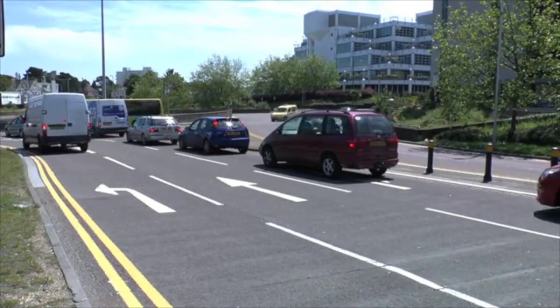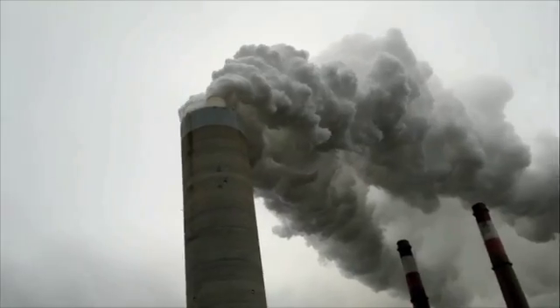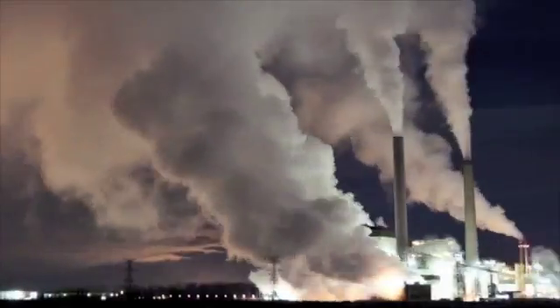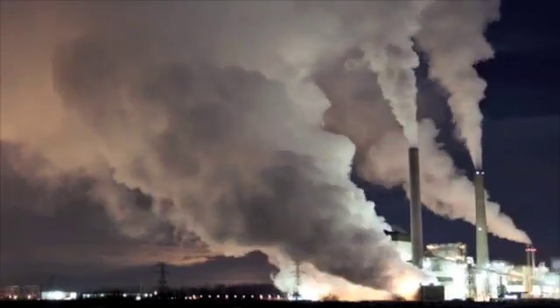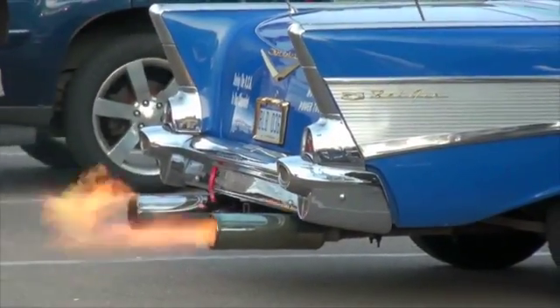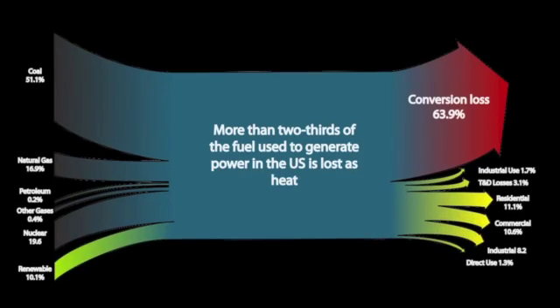Did you know more than 95% of all electricity produced comes from heat? Yes, that is true. But what you may not know is that more than two-thirds of the heat produced in the U.S. isn't put to use. Much of it is lost to the atmosphere as pollution when we burn fuels to power vehicles or generate electricity. In fact, we waste so much energy every year that it is enough to power the economy of Japan.